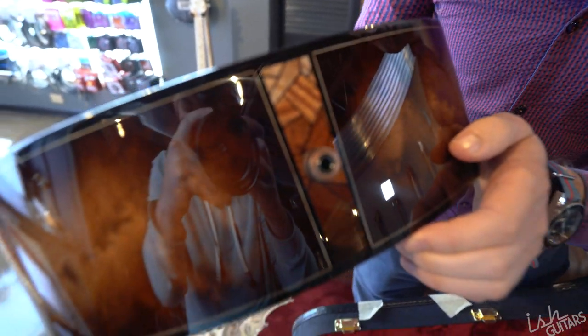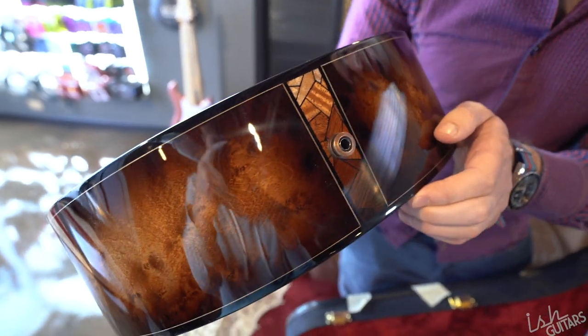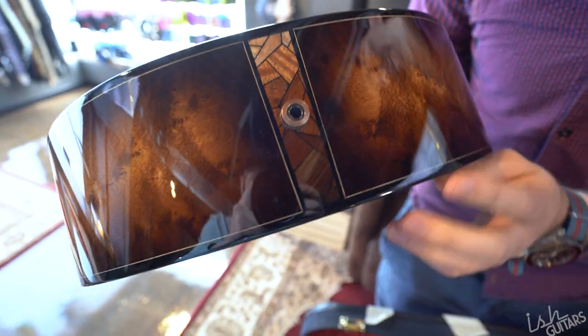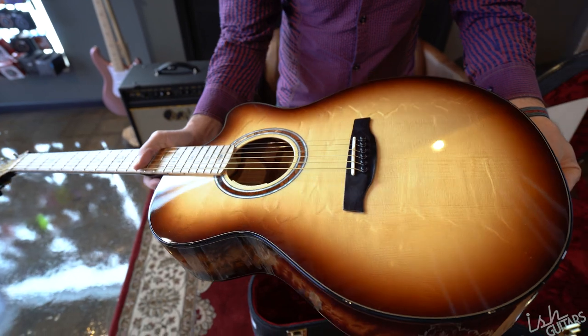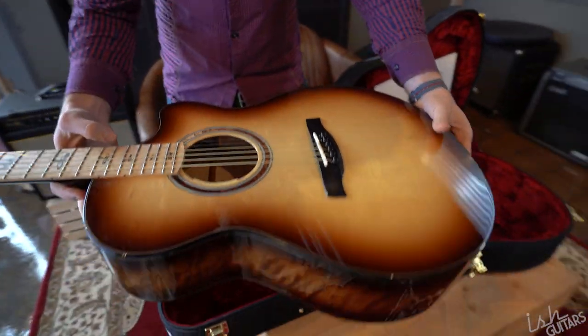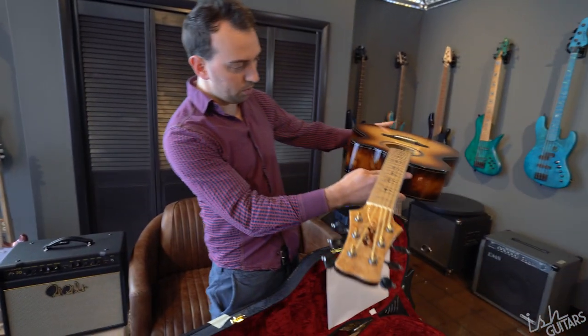That black hardware looks so good. Mosaic end wedge — it's actually faded using wood. Really cool purfling around here. Bear claw spruce top on it. Ebony binding. This came out really good with the burst.